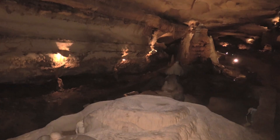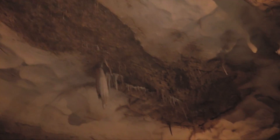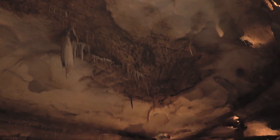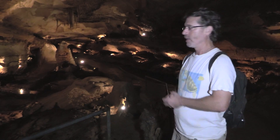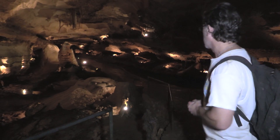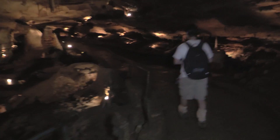The tectonic processes and the orientation of the fractures is dictating the modern flow pathways in this system, and it also dictated the ancient flow pathways that carved this cave out to begin with. We're going to walk along here now and take a closer look at some of these formations.